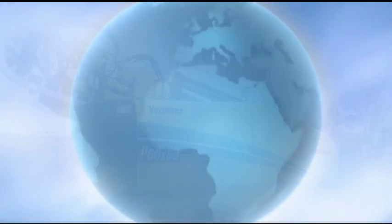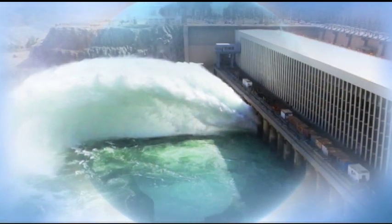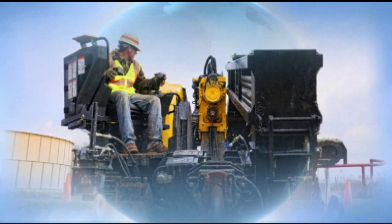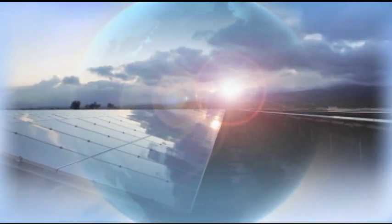Over the past several years, renewable energy sources have become increasingly important contributors to the world's store of available energy. Vermeer has explored how it can best serve these rapidly expanding energy markets, like solar, which offers an environmentally conscious, scalable source of energy.